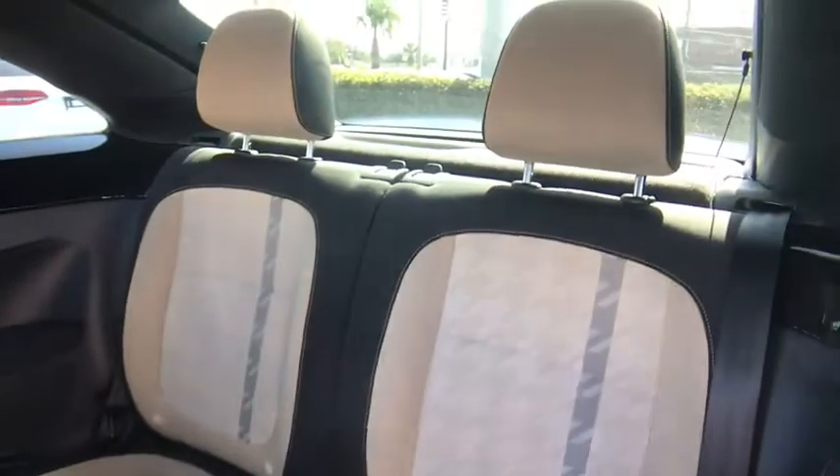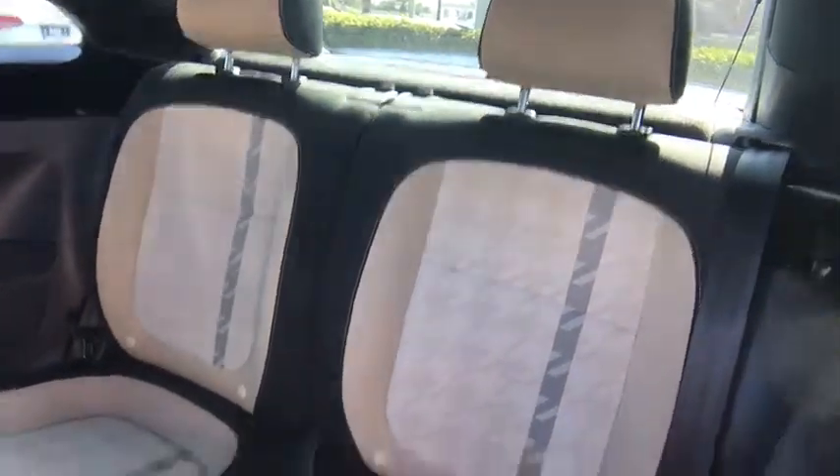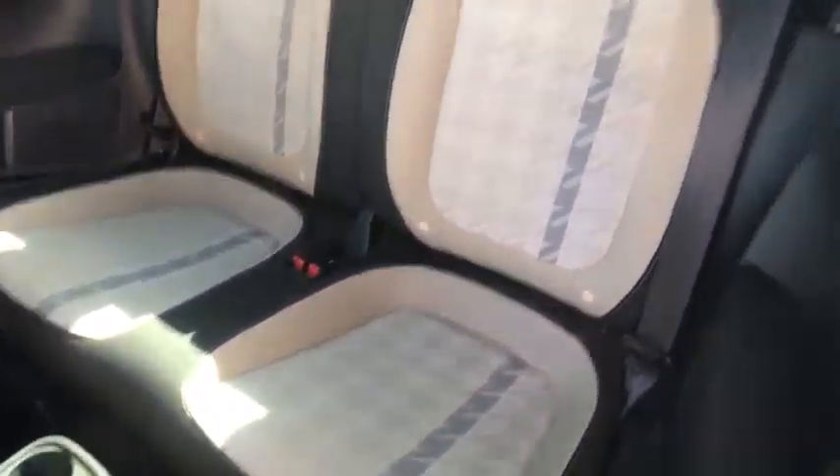Eight speakers, trip computer, CD player, electronic stability control, heated front seat, rear window defroster, power windows, remote keyless entry, tachometer, power moonroof, brake assist, panic alarm.